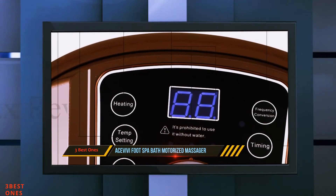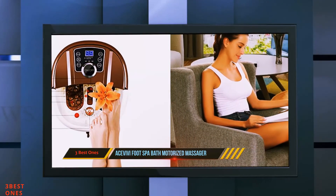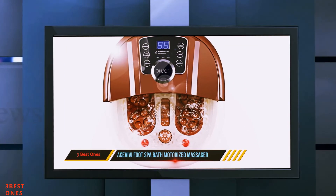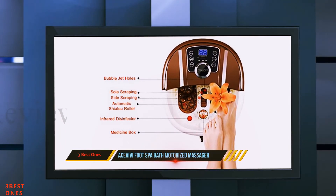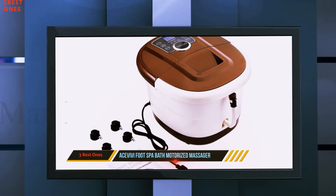Because the foot spa has the ability to relieve pain from the tensed points in your feet, this helps in bettering the blood circulation in your body. Also, it relieves stress, fatigue, and helps in improving the metabolic system of your body. The foot spa bath comes with an adjustable heater, meaning you can control the temperature of the water between 35 and 48 degrees Celsius.